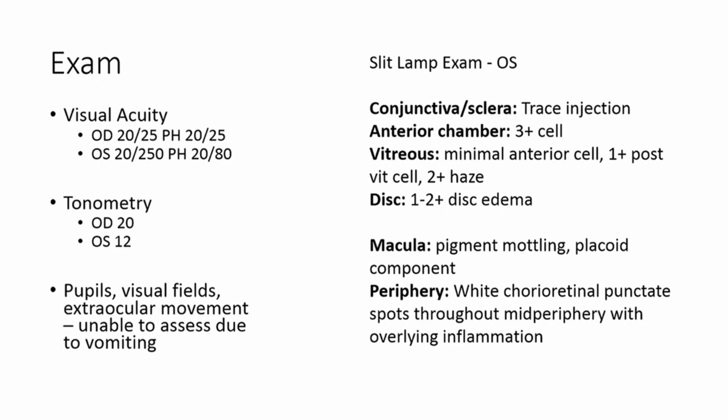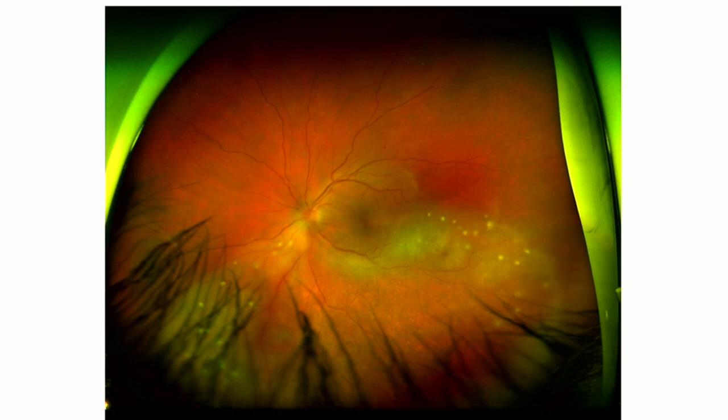On exam, he had remarkably reduced visual acuity. He was 20/20 before this event and is now 20/250 in his left eye. His right eye seemed to be unaffected. He was vomiting that day, so some testing was not completed — he did not have fluorescein angiography because he was already nauseous and vomiting. Here's his slit lamp exam, which shows a pan-uveitis type picture. And here's a color photo of his fundus.